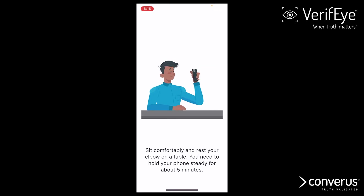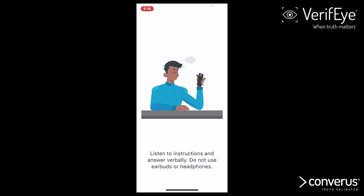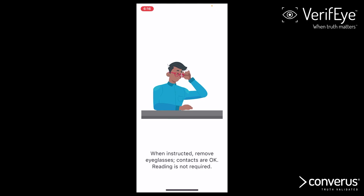Sit comfortably and rest your elbow on a table. You need to hold your phone steady for about 5 minutes. Listen to instructions and answer verbally — do not use earbuds or headphones. When instructed, remove eyeglasses; contacts are okay, reading is not required.